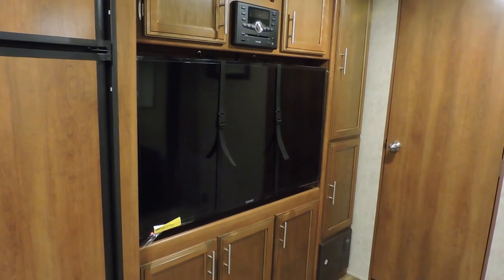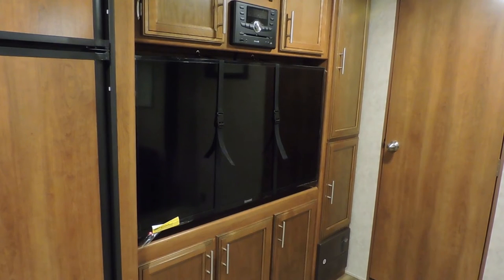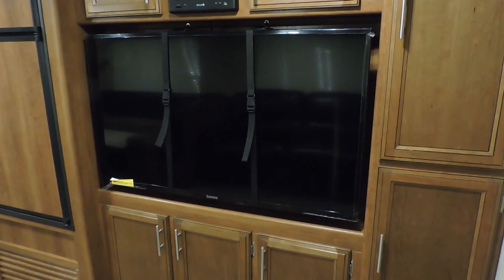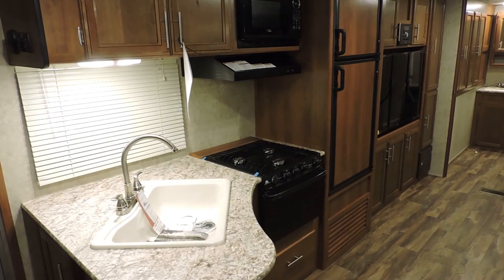Across from the high-to-bed sofa is a large 50-inch TV that will be enjoyed by everyone on a rainy day, or if you're just ready to wind down for bed. Just let me know and I'll bring my PlayStation for some rainy day gaming. On those days that it's not raining,